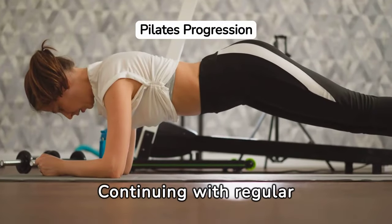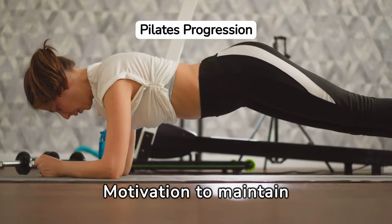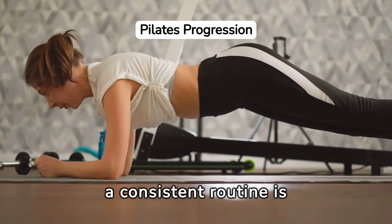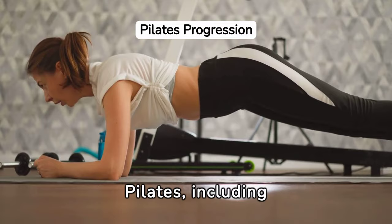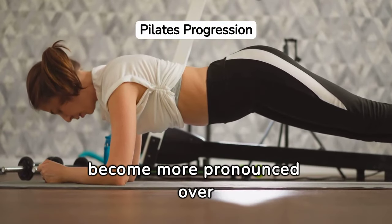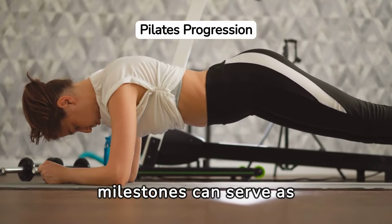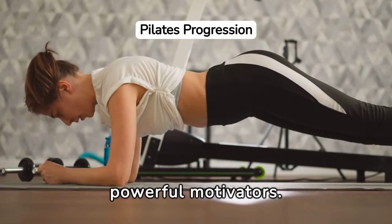Continuing with regular Pilates practice is key to unlocking its full potential. Motivation to maintain a consistent routine is crucial, as the benefits of Pilates — including improved posture, flexibility, and muscle tone — become more pronounced over time. Encouragement from the community or personal milestones can serve as powerful motivators.